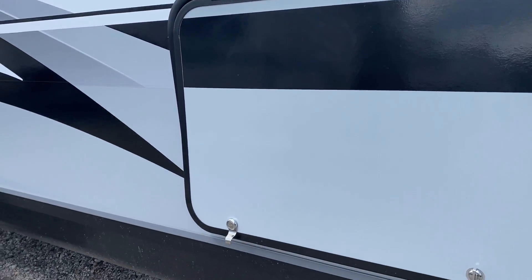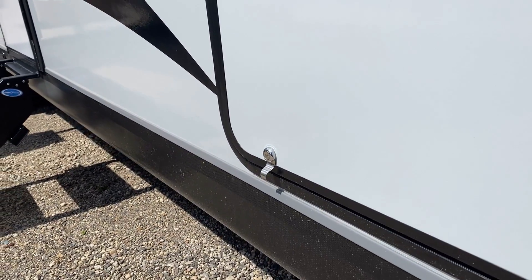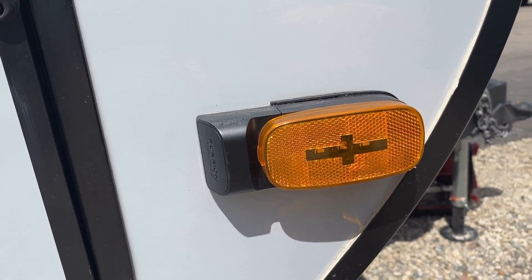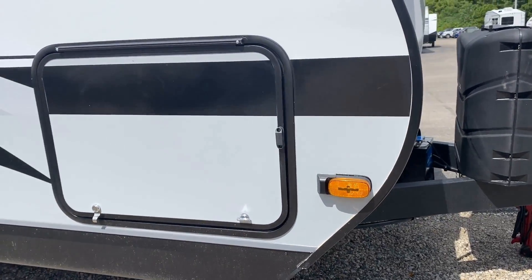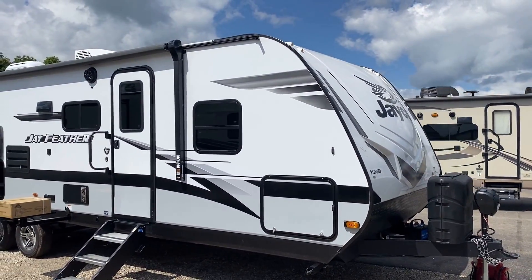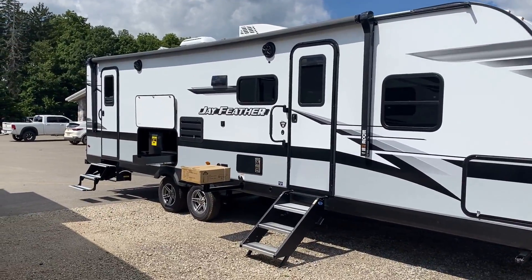If you flip on your right-hand turn signal, all of the lights on the side of the RV will blink with your signals. There's also a side-view camera mount, so you can get a full observation suite on this if you're so inclined.